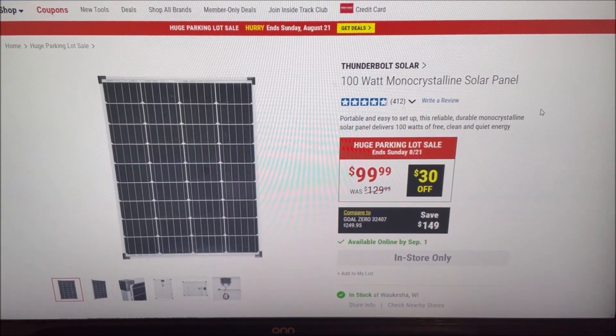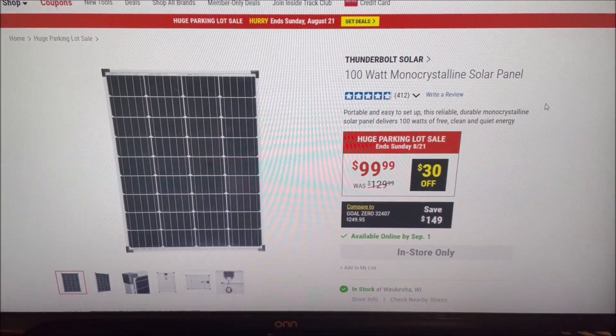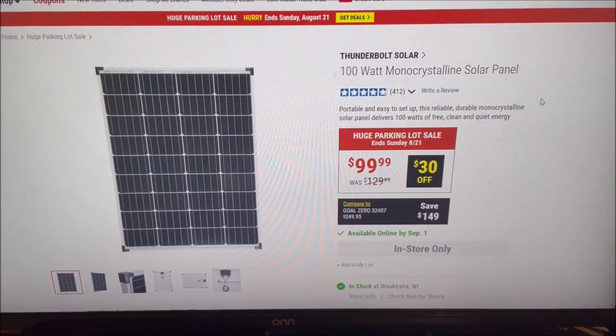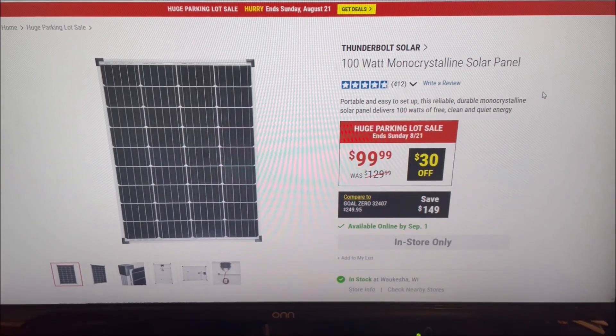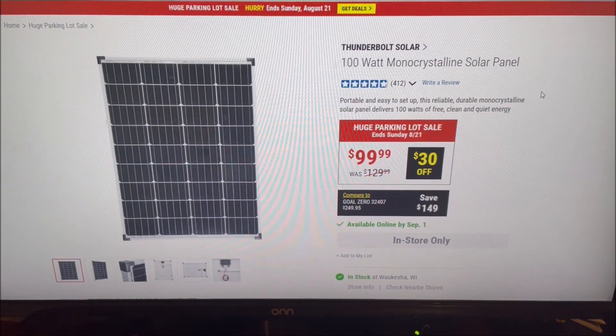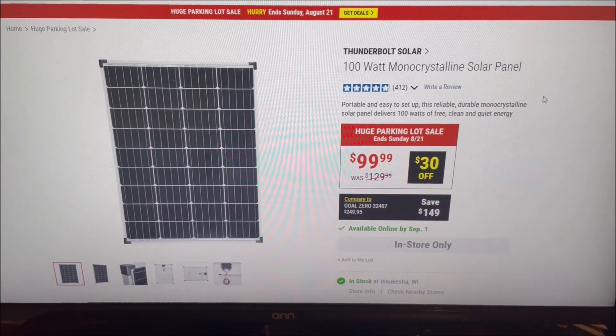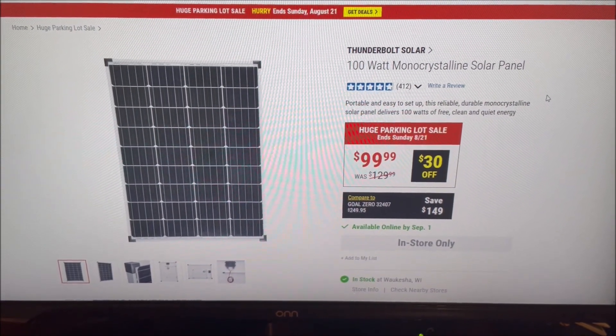The previous sale was only for the Inside Track members, and it was the same price, $99.99. Now it's for everybody. So you've got until this Sunday, August 21st, to get the Thunderbolt solar panel for $99.99.